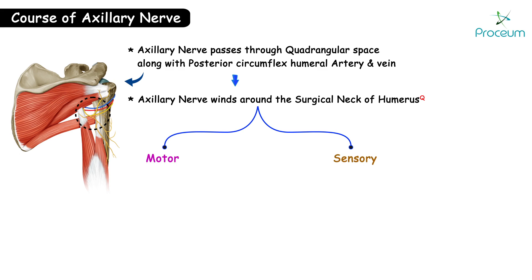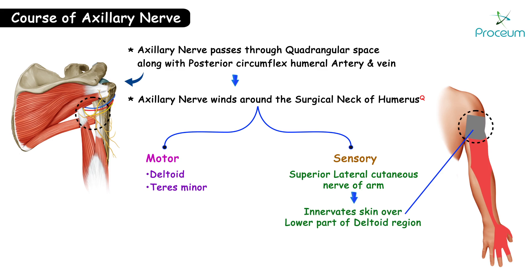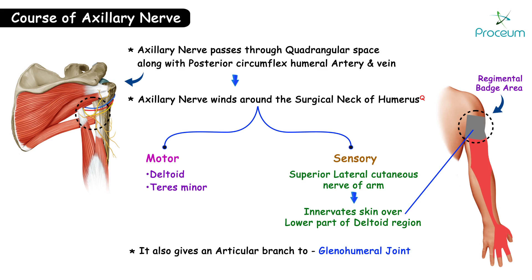Motor fibers innervate two muscles: deltoid and teres minor. The sensory branch, that is the superior lateral cutaneous nerve of arm, innervates the skin over the lower part of the deltoid region. This region is also known as the regimental badge area. It also gives an articular branch to the glenohumeral joint.